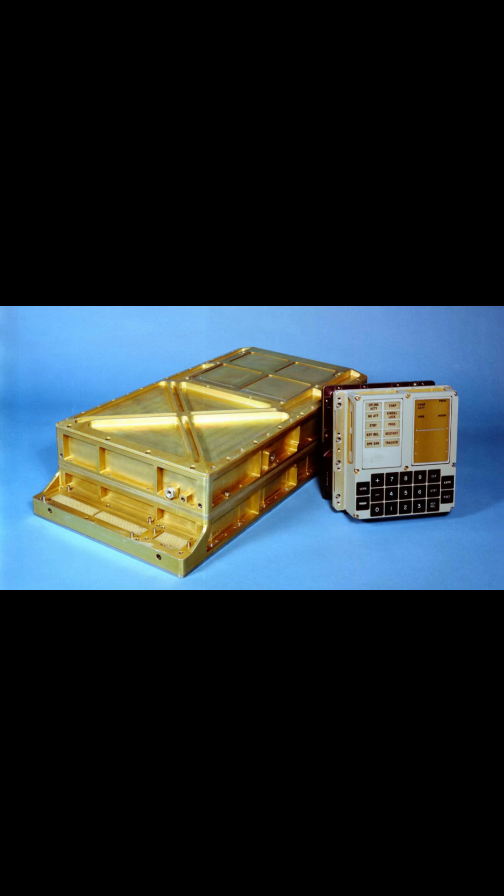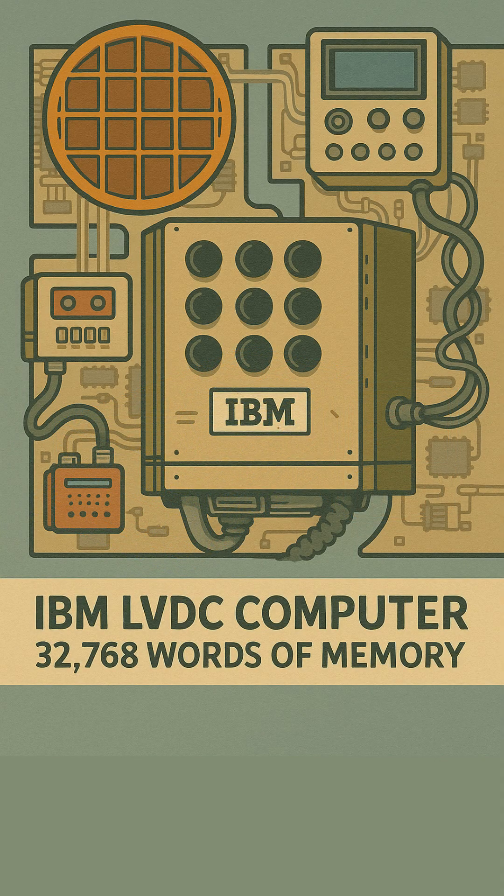Enter the Apollo Guidance Computer, or AGC, developed by MIT's Instrumentation Laboratory, who collaborated closely with NASA and chip manufacturers on both hardware and groundbreaking software. This was a breakthrough — it was among the first significant production uses of silicon ICs.